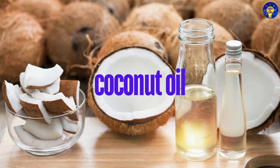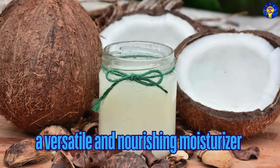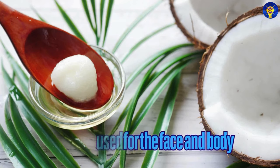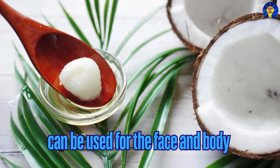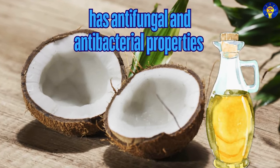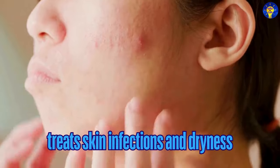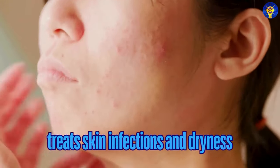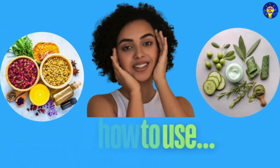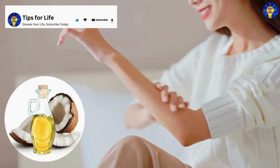2. Coconut Oil. Yes, coconut oil is a versatile and nourishing moisturizer that can be used for the face as well as the body. In particular, its anti-fungal and antibacterial properties make it great for treating skin infections and dryness. Here is how to use it: apply a small amount to your skin and massage gently.